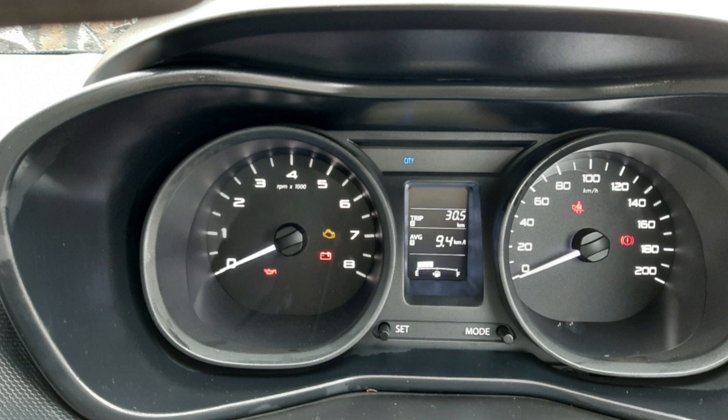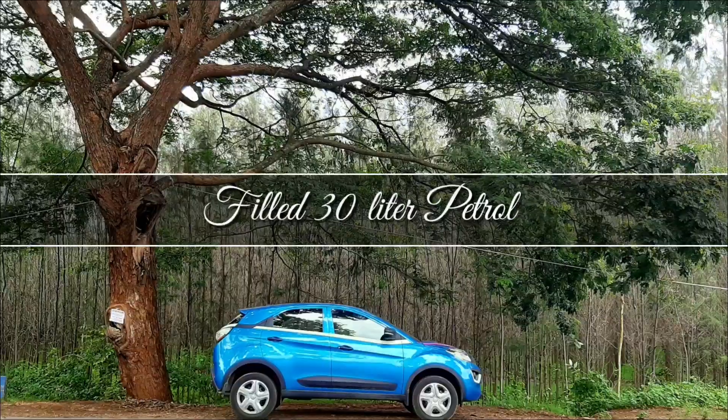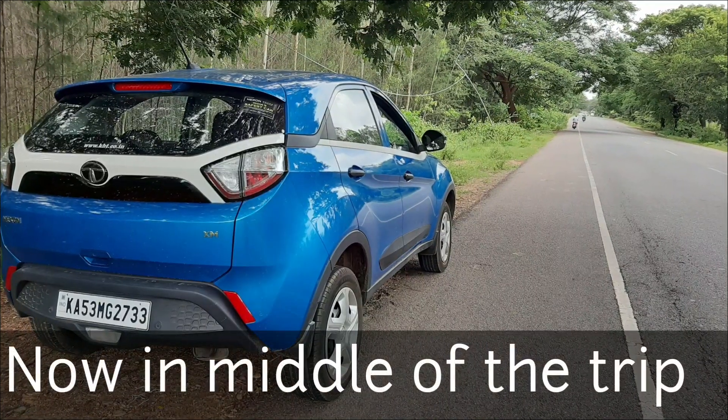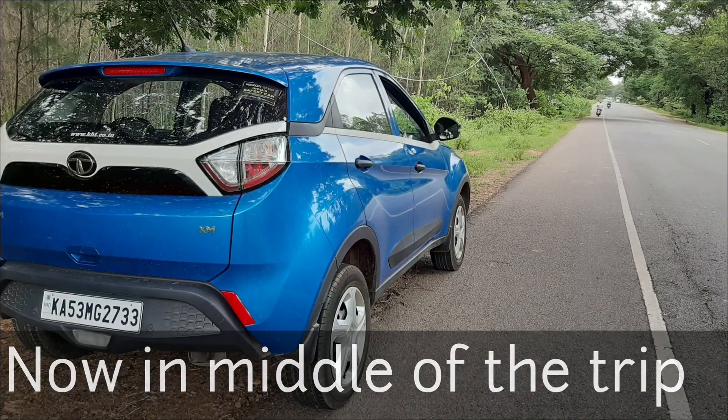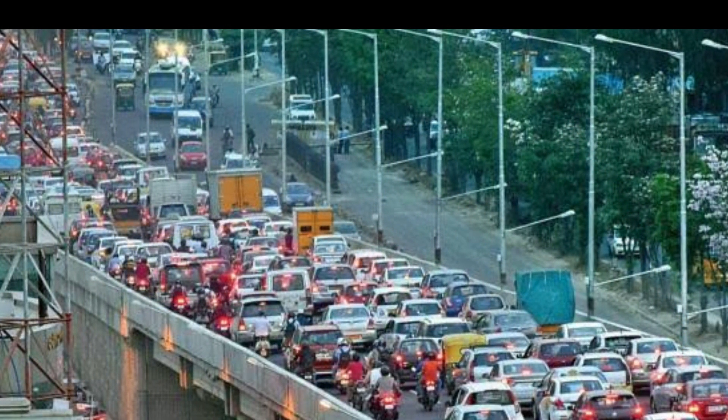Once I complete the whole drive I'll show you the full results. As of now we've completed half of the trip, around 177 km driven. The current average mileage is 17.6, which is a mix of eco mode and city mode. I spent around two hours in bumper-to-bumper traffic, and it's still showing 17.6 average.